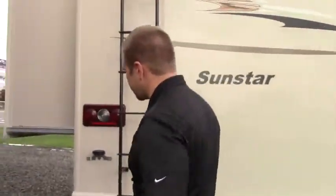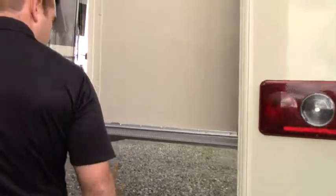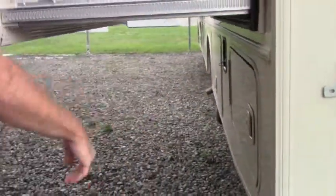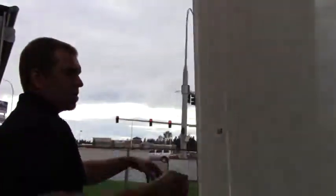Coming around this side — there's your 4,000 generator, easy access. Here's another slide. You got two slides on this side. This is your bedroom slide.